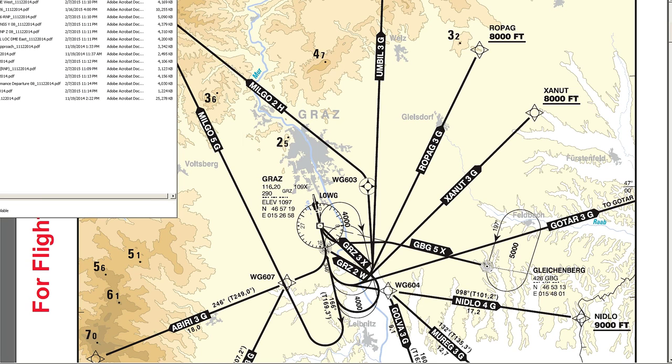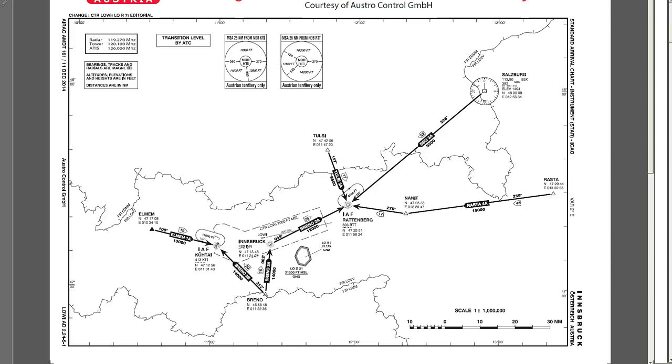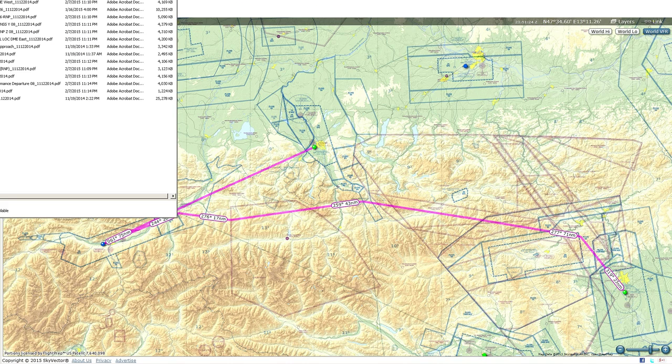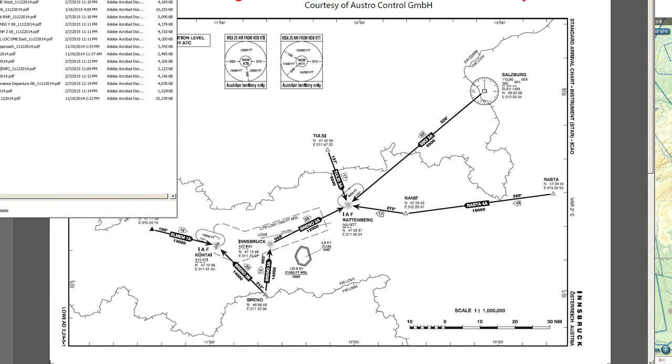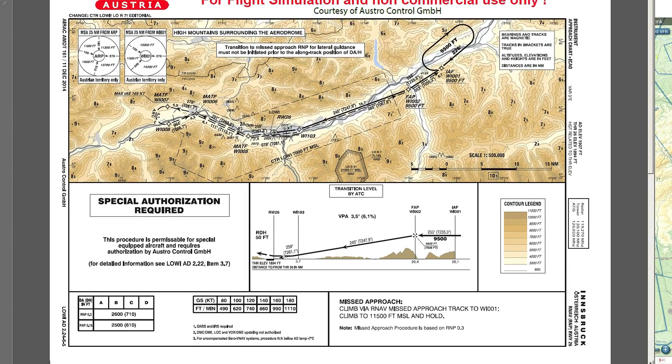For the descent, we'll be arriving on the single STAR available for Innsbruck, arriving over Rasta and flying down to the Rattenberg NDB. From there we'll take the approach straight in. Since the winds are 270 at 5 knots, I expect a landing on runway 26. Since we're GNSS-enabled, we can do an RNAV procedure — specifically an RNAV RNP procedure. RNP means 'required navigation precision,' allowing execution of the procedure using RNAV equipment whether GPS or an inertial reference unit.